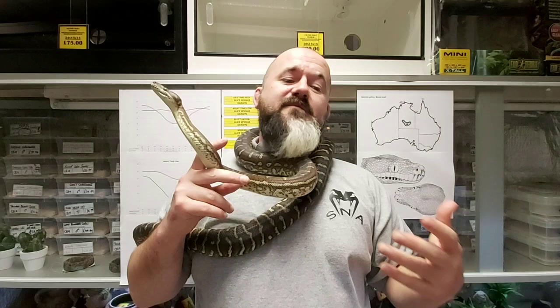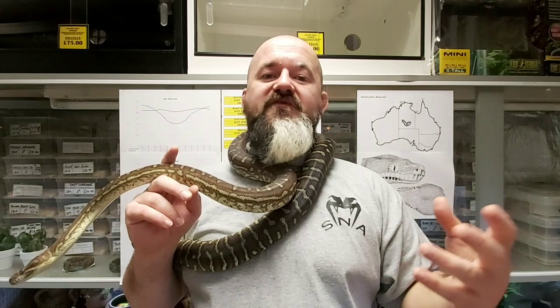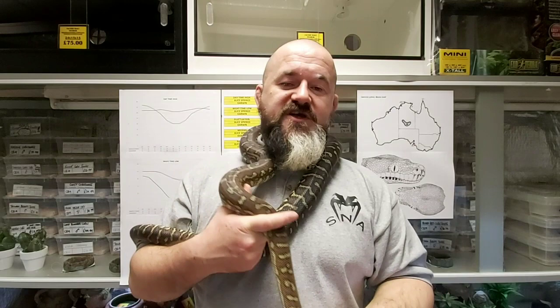Hides and caves, particularly for younger animals, should be provided along the thermal gradient of the vivarium. And the larger the snake becomes, the less bothered generally they become about hiding away. We should always try and offer it, but in reality big adults generally just don't give a monkeys whether you're there or not.